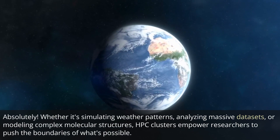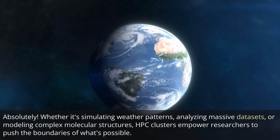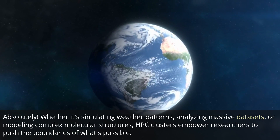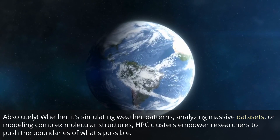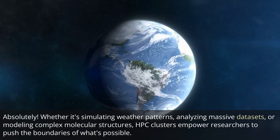Absolutely. Whether it's simulating weather patterns, analyzing massive datasets, or modeling complex molecular structures, HPC clusters empower researchers to push the boundaries of what's possible.